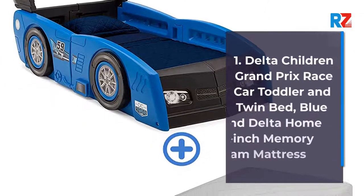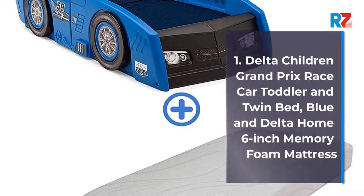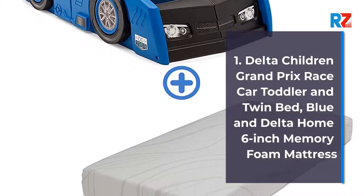1. Delta Children Grand Prix Race Car Toddler and Twin Bed, Blue, and Delta Home 6-inch Memory Foam Mattress.